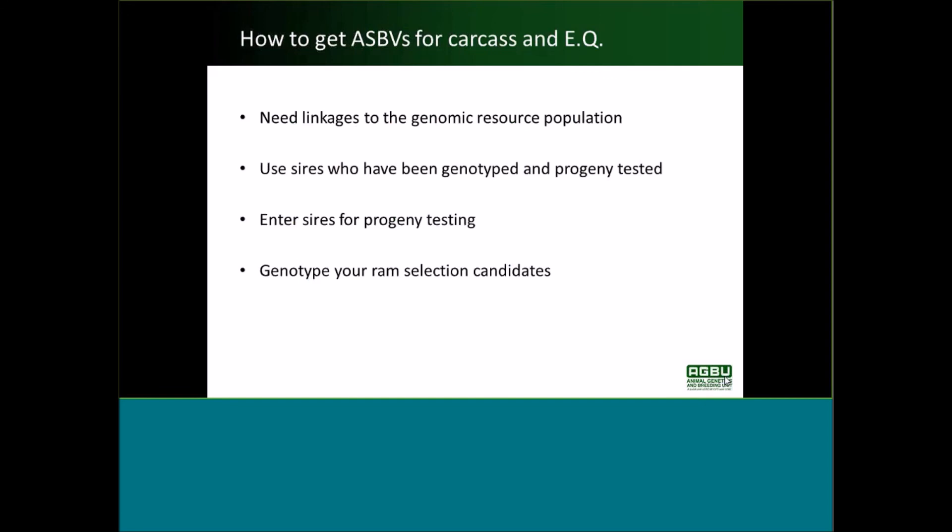It's important to talk about how you get a reasonably accurate ASBV for carcass and eating quality traits, given that they're only measured in the resource population. The important thing is that you need to be linked to the genomic resource population — the CRC's information nucleus, now the MLA's funded resource flock. To do that, it's a good idea to use sires who've been genotyped and progeny tested as part of that population, or try to get your own sires used in the resource population. You can also genotype your ram selection candidates.